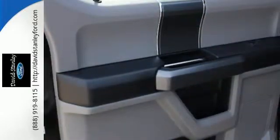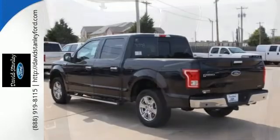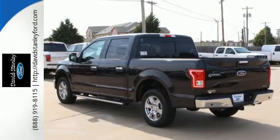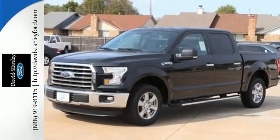It also comes with cargo box tie downs and lots of places inside the cab to store your tools and gadgets. This hard-working truck is ready to go. Come try out this built Ford Tough F-150 today.